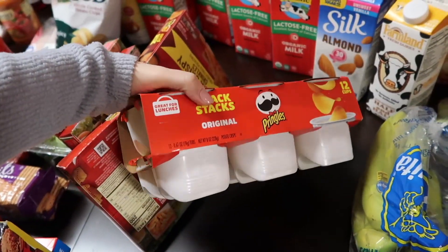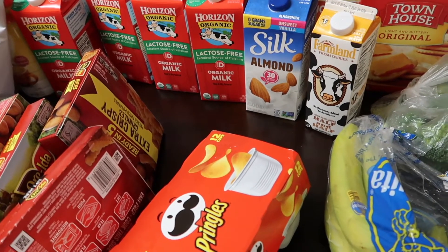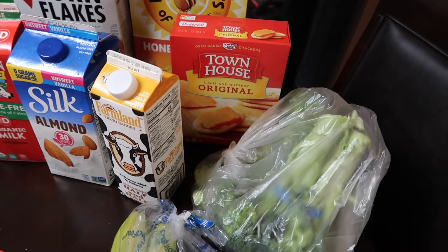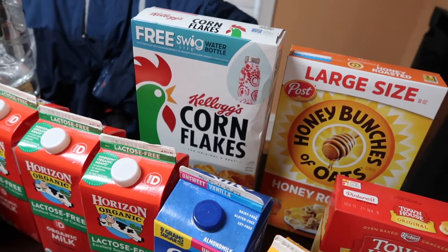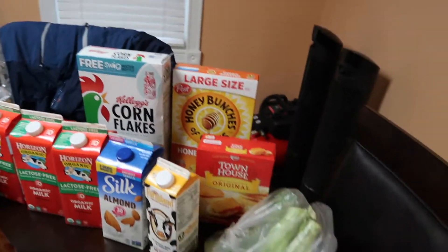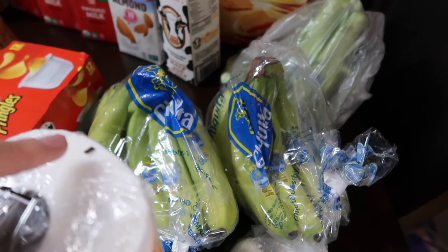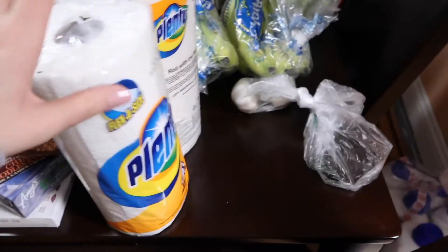We got some Pringles, and some Silk almond milk - I buy the vanilla unsweetened for my protein shakes or to have with granola. We have a half and half back there. Our favorite crackers, the Townhouse original oval-shaped crackers. A large Honey Bunches of Oats honey flavored and some plain corn flakes - my husband has been loving corn flakes with honey instead of sugar as an alternative. We have bananas because I have a bunch of monkeys here - two big bundles. If they don't get used, I'll peel them, cut them, and put them in the freezer.